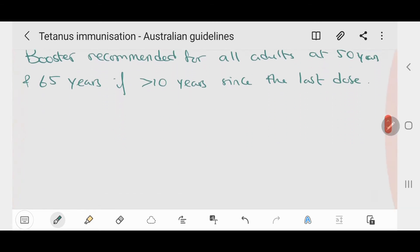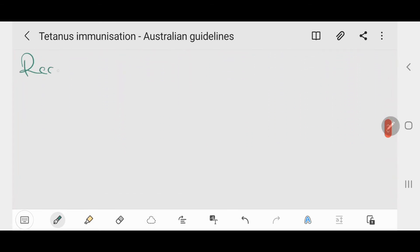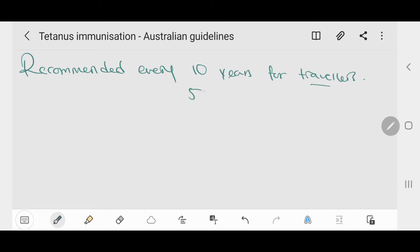The tetanus vaccine is also recommended every 10 years for travelers to countries where health services are difficult to access. Travelers with a higher risk of tetanus-prone wounds are recommended to be vaccinated every 5 years.